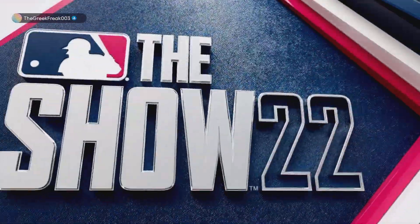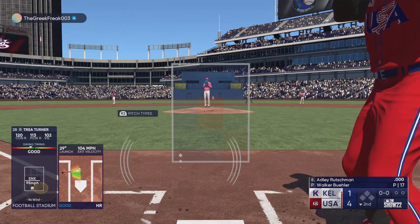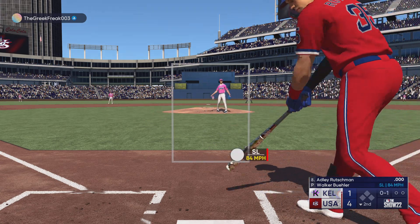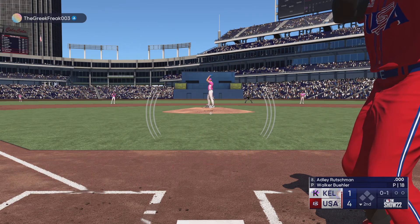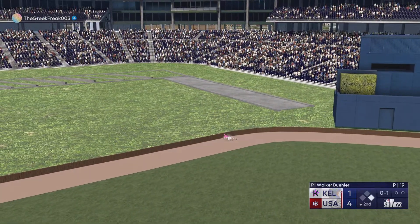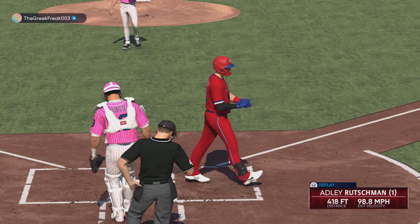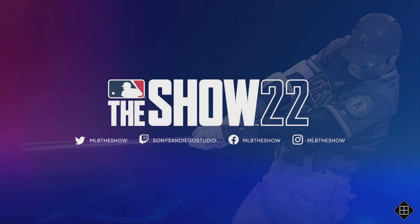Trey Turner crushes it and they add a run, it's 4-1. Here's Adley Rutschman batting — the catcher. Adley swings through that one, 0-1. This one is crushed — and that one becomes property of the beast! That'll fire up the dugout and they boost their lead, it's 5-1. Wow — four consecutive home runs! These guys, it's unbelievable.